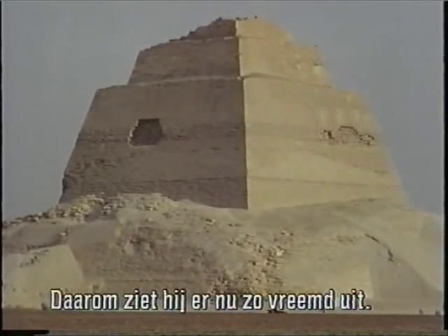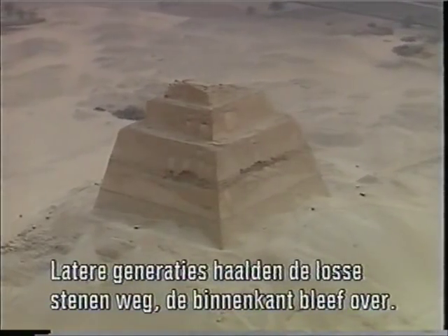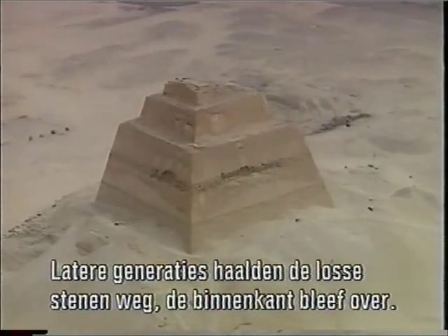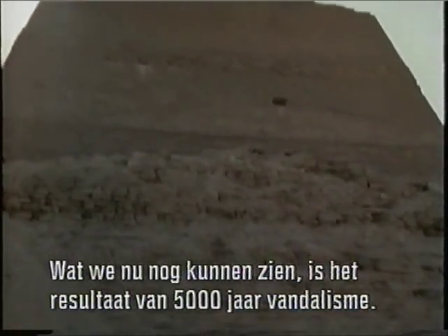That's why the pyramid looks so strange today. Later generations found it easy to quarry the loose stones, leaving only the steep inner core. What we see today is the result of 5,000 years of vandalism.